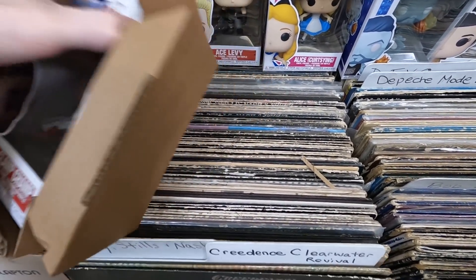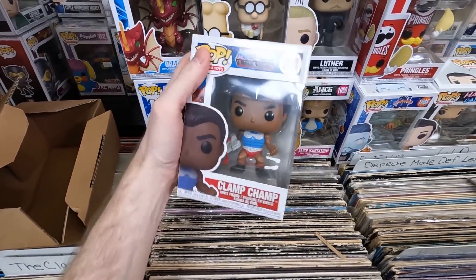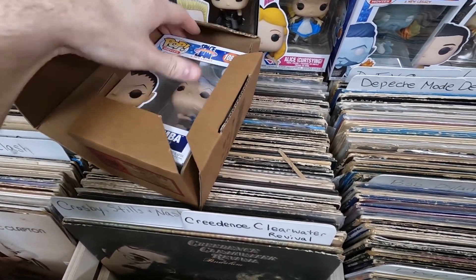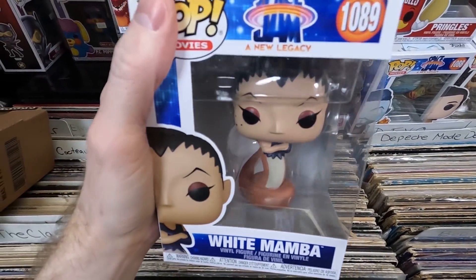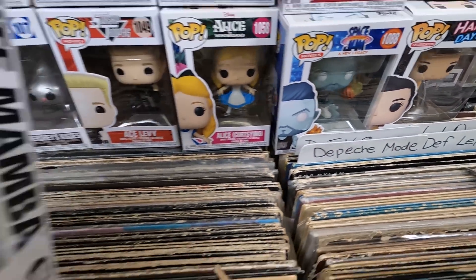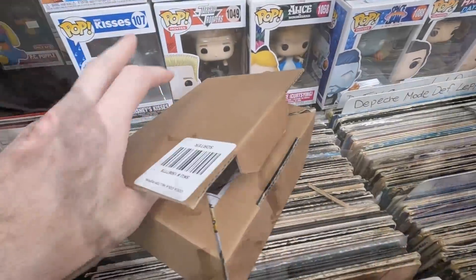Box ten: Clamp Champ from Masters of the Universe — really like those. Box eleven: the White Mamba from Space Jam — she's a snake woman, pretty cool, not as cool as the Wet Fire one but still neat. I didn't really like the movie that much but I liked all the background characters and the pops are really cool, so I think I need to collect the rest of that set.